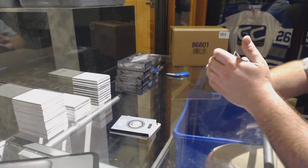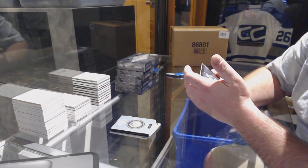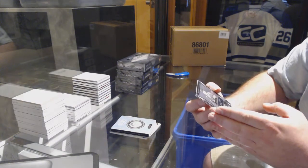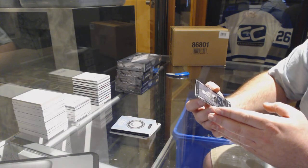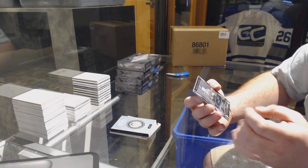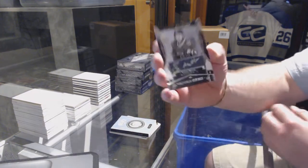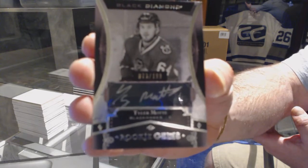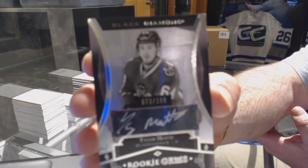Somebody called this card — that's too funny. That's a nice card. Wow. Black Diamond rookie gems out of 199 for the Chicago Blackhawks — Tyler. Want to make sure I got that name right. That's a sexy card, seriously.